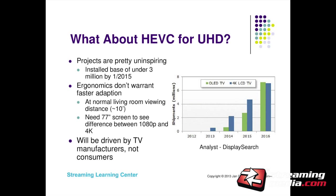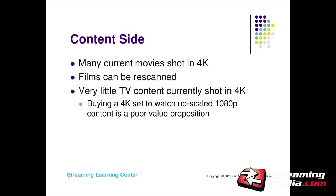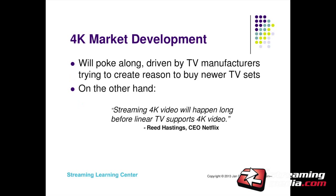One analyst, Display Search, says there will be about 3 million 4K TV sets by January 2015. In the general purpose streaming space, I don't see ultra high definition video as a significant driver for HEVC. There is some film content that can be re-scanned, but not a lot of TV is being shot in 4K currently. I don't think it's a good investment to spend a lot of money on a 4K set to watch upscaled 1080p content. I'm not a big believer in 4K market development.